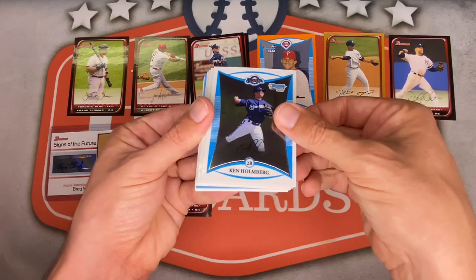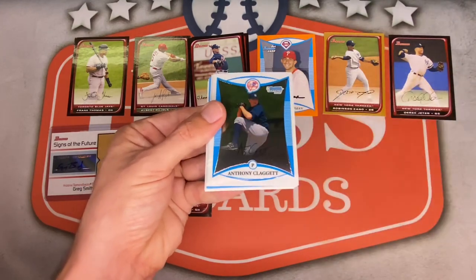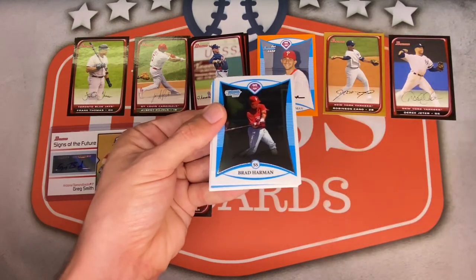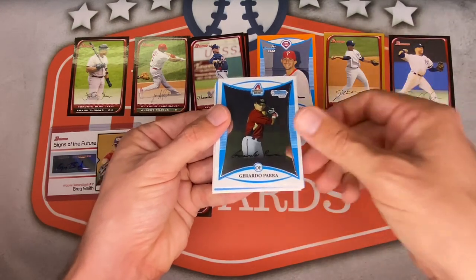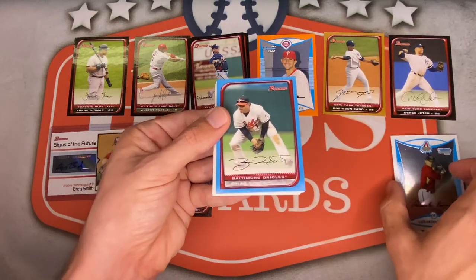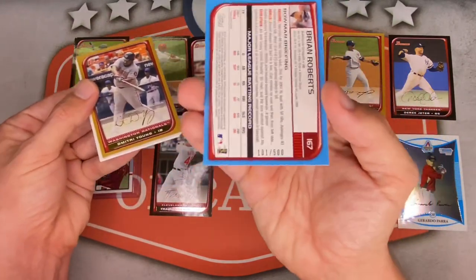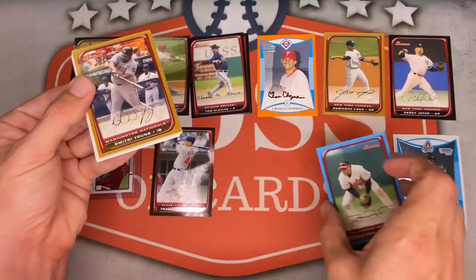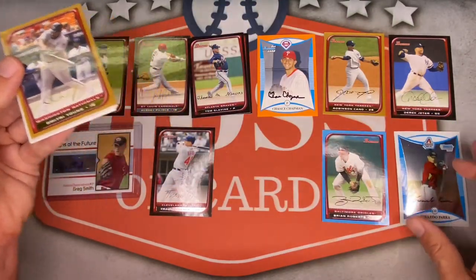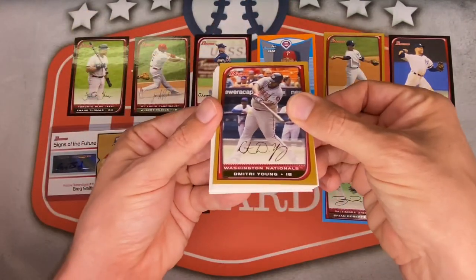Nothing great in the chromes this round — Dan Danielson, Ken Holmberg, Joseph Martinez, Iggy Suarez, Anthony Claggett, Brad Harman for the Phillies. Gerardo Parra is pretty solid as the first chrome. Next parallel: Brian Roberts blue, numbered to 500. Lots of colors so far — I like that, just need better names.